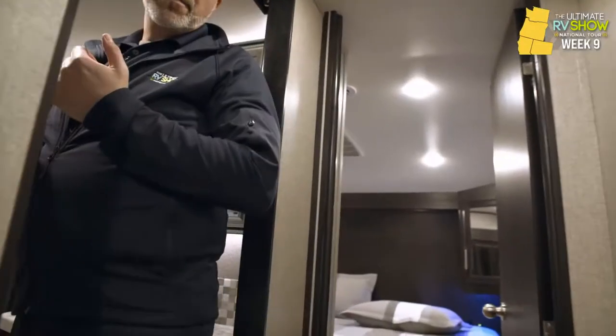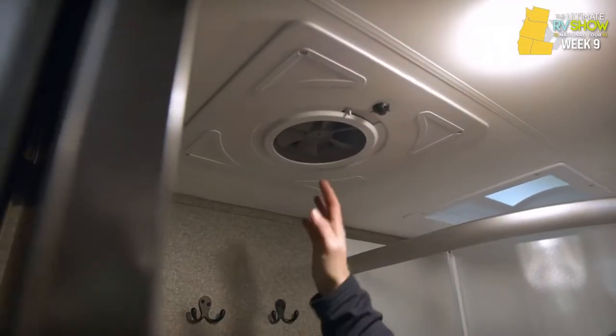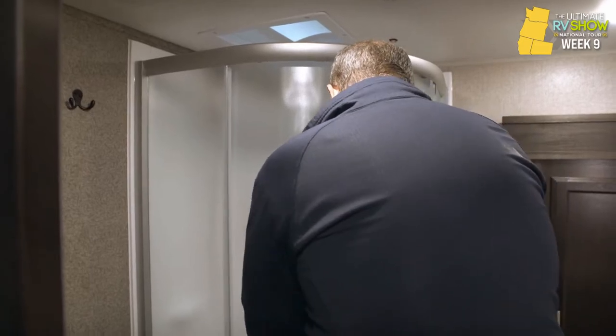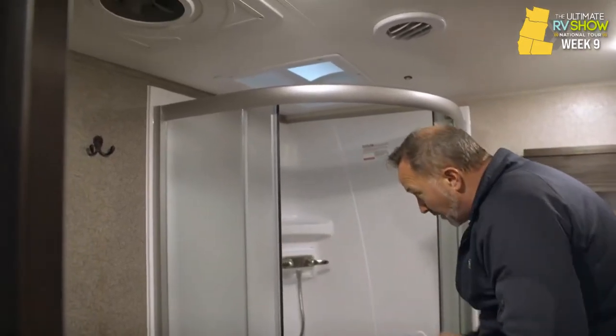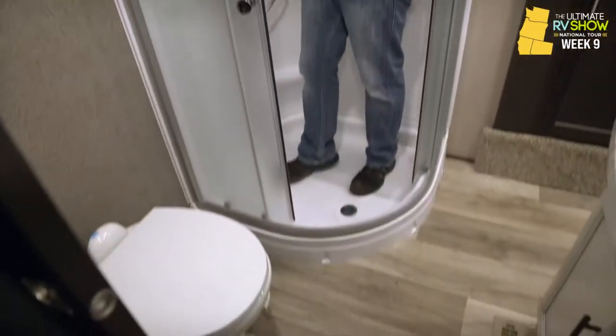The unit has a 35,000 BTU furnace and a 15,000 BTU whisper-quiet air conditioner with the Helix cooling system, ducting the roof-mounted AC for great air distribution. A MaxxAir vent fan moves about a foot of air per second, great for sucking out hot air. The neo-angled shower with glass enclosure takes up less space than a rectangle but gives the perception of more room due to the angle, plus a skylight adds headroom.